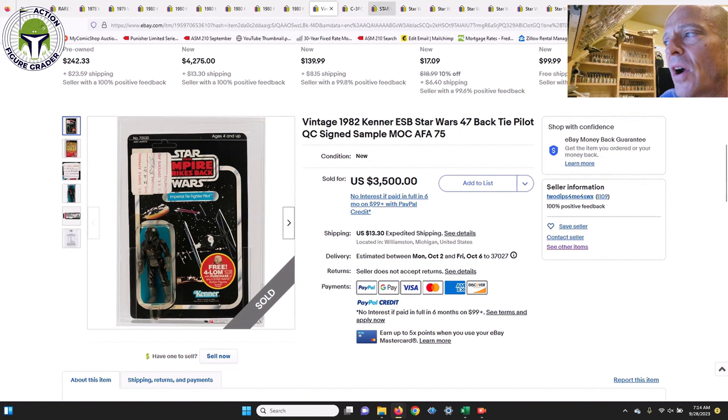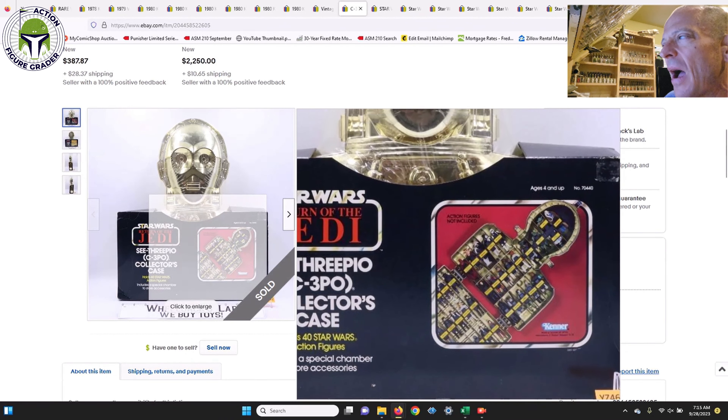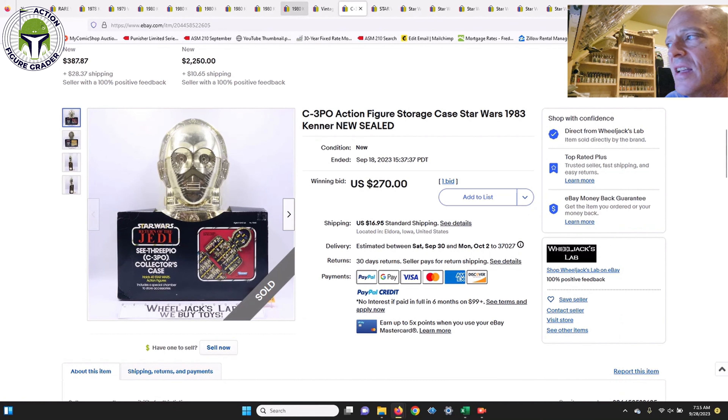The Tie Pilot QC sample sold for $3,500 after being on eBay for quite a while. Next up was a factory-sealed C-3PO collector carrying case in really great shape overall, which sold in an auction for $270 plus $17 shipping. It had the shrink wrap around the case along with a cardboard insert, and a couple of minor spider veins, but I'd say this is probably a 75-plus or 80 grade — worth every penny.